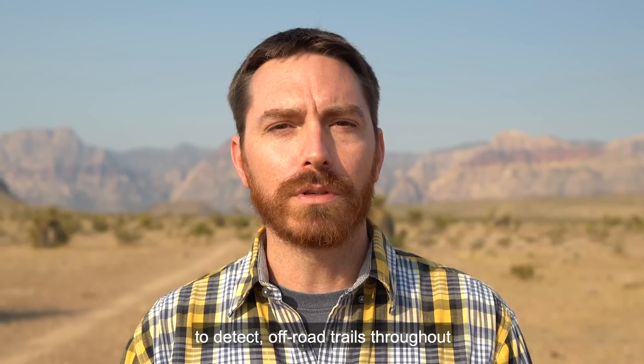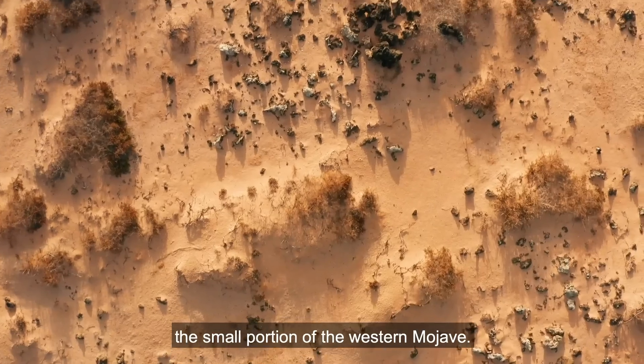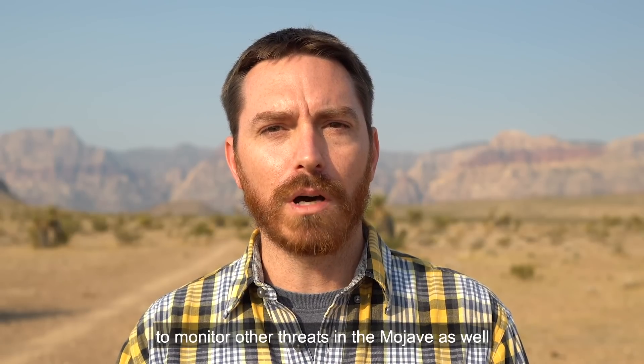Capgemini has been developing tools to detect off-road trails throughout a small portion of the western Mojave. The goal is to expand that to the entire Mojave, as well as develop new tools to monitor other threats such as disturbance and new development.